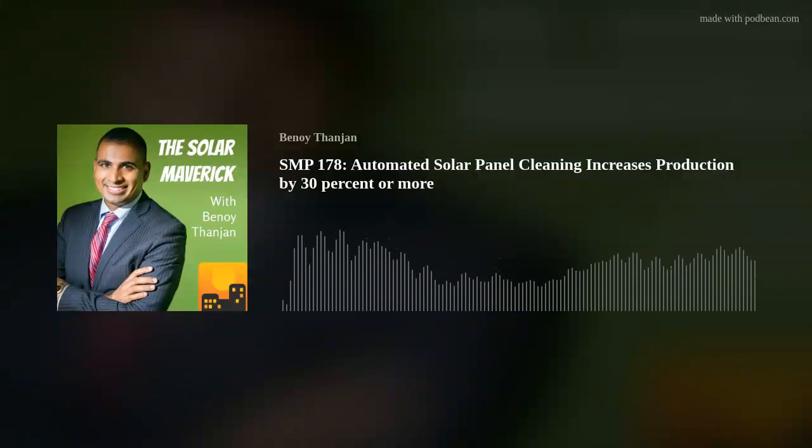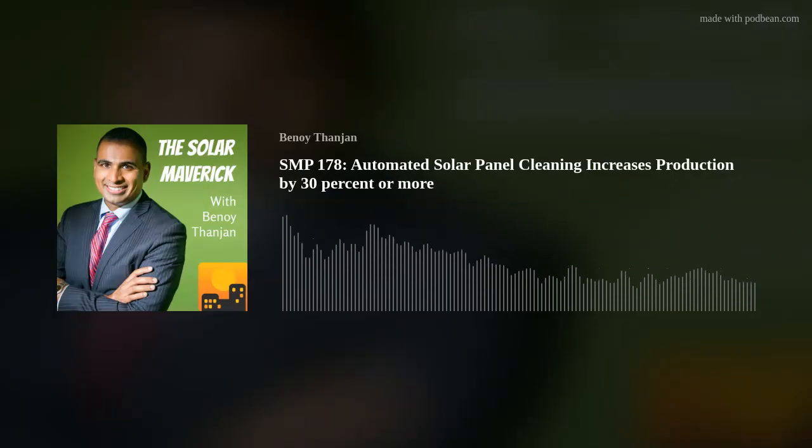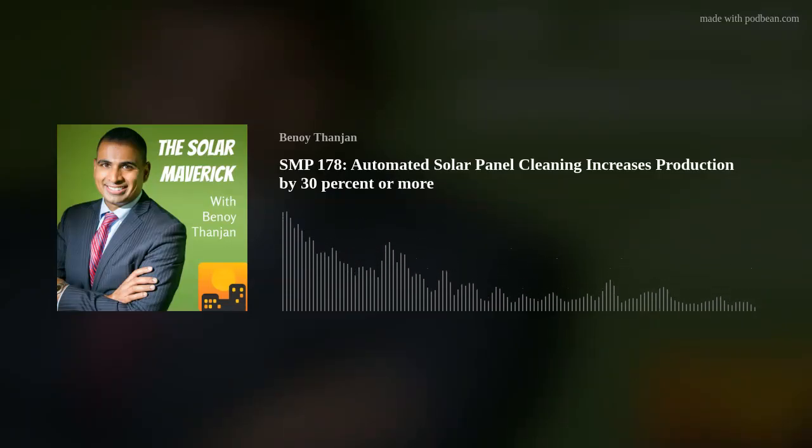RST is a fully automated solar panel cleaning technology. We don't have any moving parts and we're able to control the cleaning remotely. From a cell phone app, you can decide how often you want to clean your solar array. And that's very different than the rest of the industry.